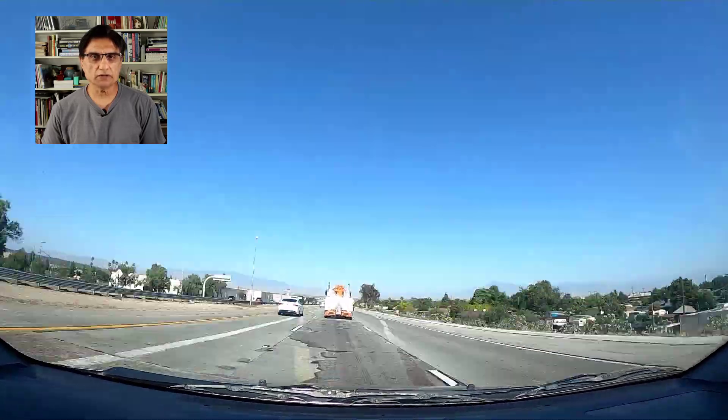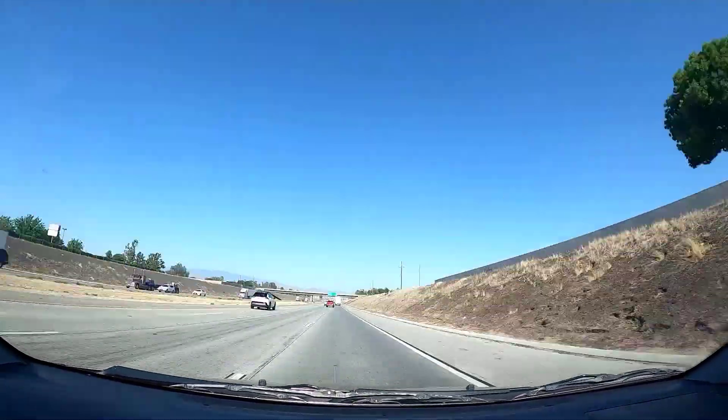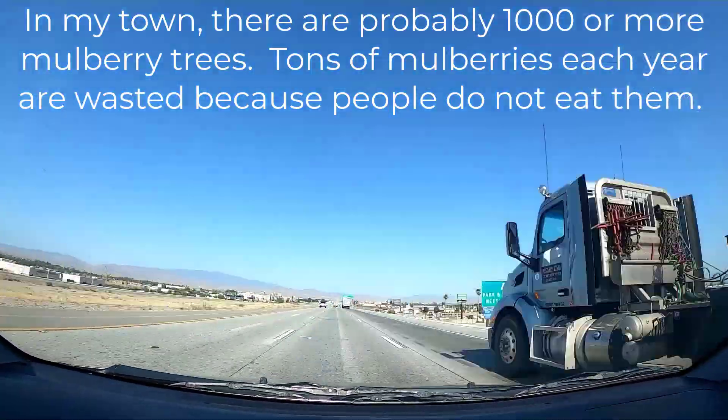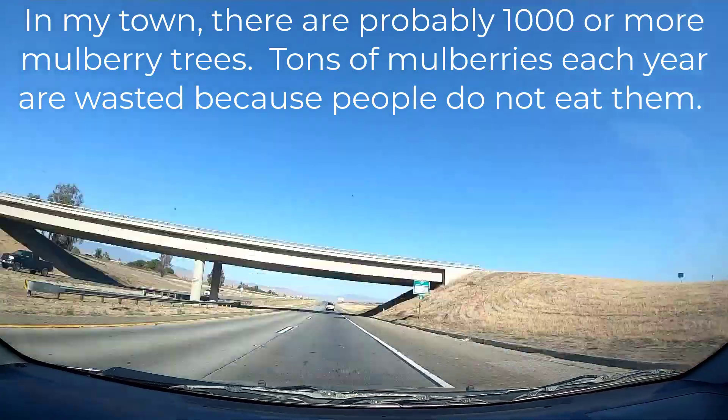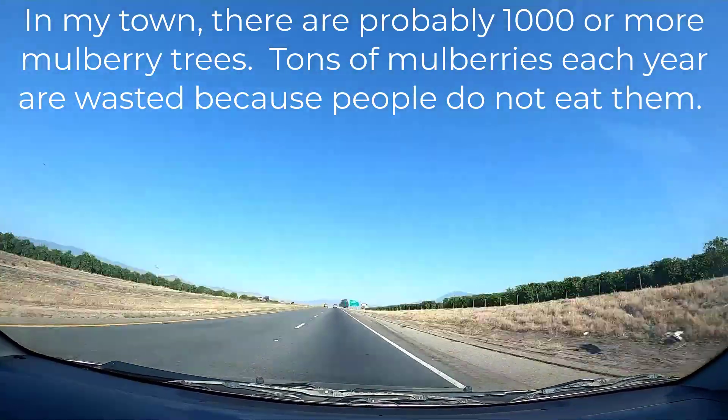Mulberry trees are native to China, where they are used for silk production. In my town there are probably a thousand or more mulberry trees, and tons of mulberries each year are wasted because people do not eat them.